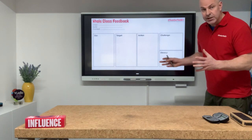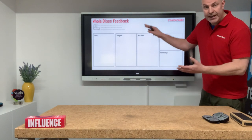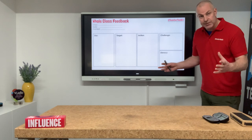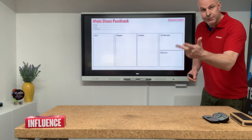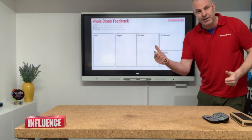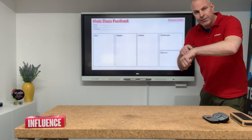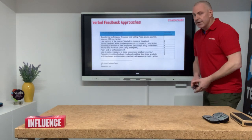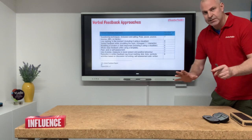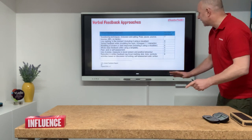Verbal feedback sheets, whole class feedback — I don't mark the books, I annotate the sheet and I provide feedback to the students sitting in groups. We've got feedback, feed up, feed forward. We've also got written feedback, verbal feedback and non-verbal feedback. There are different ways to provide feedback, not just written.